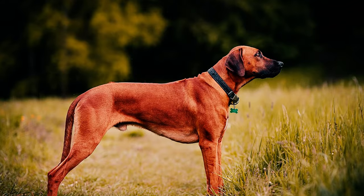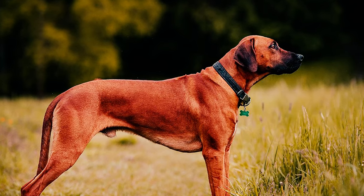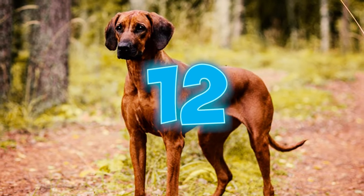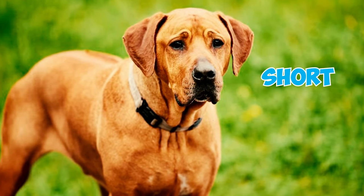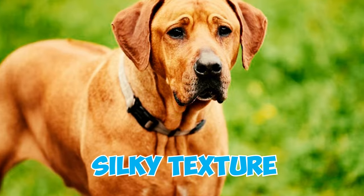Number 11: Despite all Rhodesian Ridgebacks having the characteristic hair ridge on their back, this ridge is a result of a dominant gene mutation and is the breed's distinctive hallmark. Number 12: Typically, Rhodesian Ridgebacks are muscular dogs with a light wheaten to red wheaten coat. This coat should appear short, dense, sleek, and glossy, avoiding any woolly or silky texture.